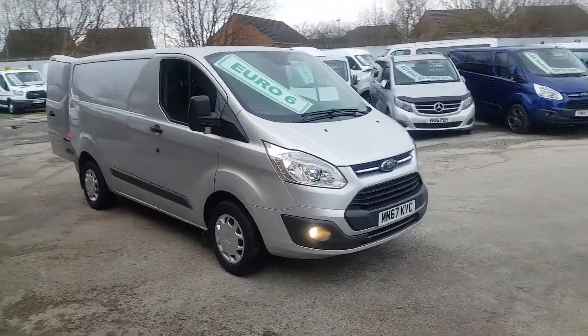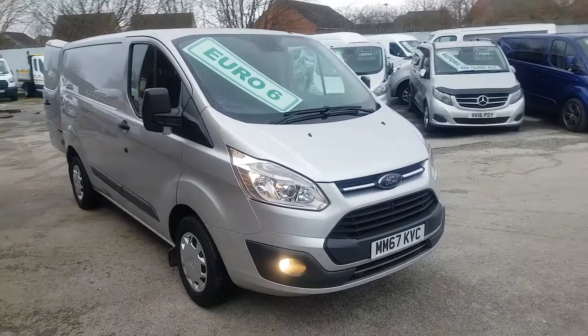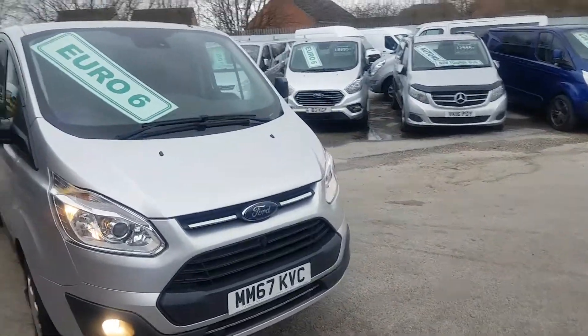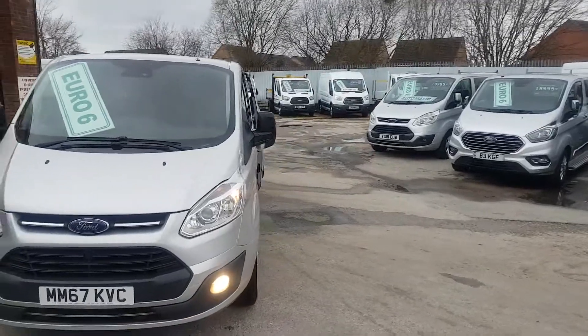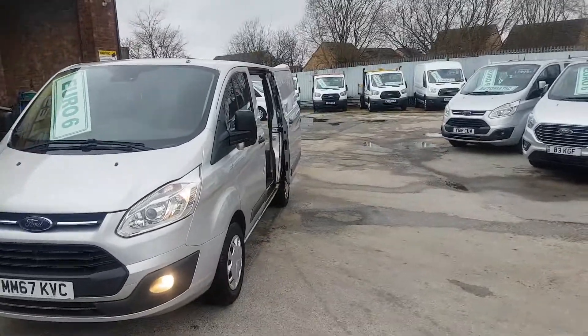Welcome to JNS Commercial Van Sales Limited. This one is the 2018 67 Reg Ford Transit Custom Trend, short wheelbase, one owner from new.